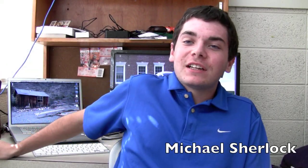Hey guys, Michael here from michaelsherlock.com. I want to talk to you today about Apple's Let's Talk iPhone event. Let's jump right into it.